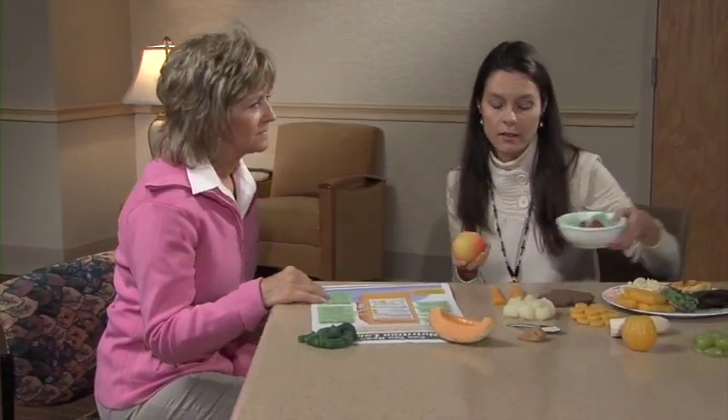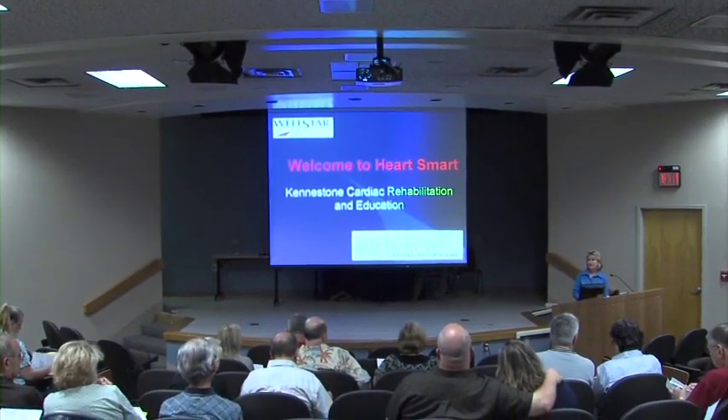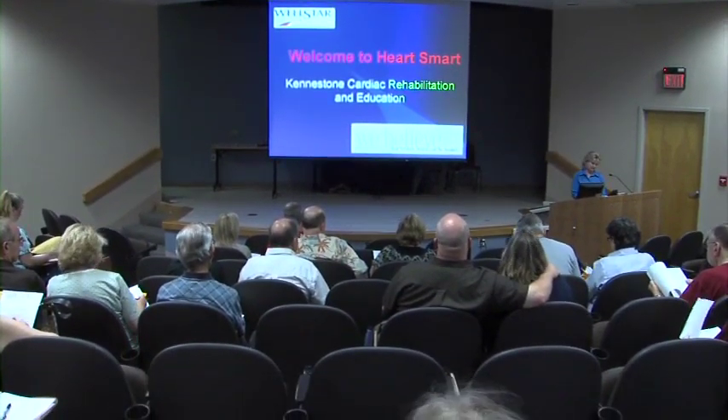In our HeartSmart class, we'll talk about signs and symptoms of heart disease, risk factor modification, exercise guidelines, and activities to reduce your risk and build your exercise tolerance. The dietitian will provide you with heart-healthy guidelines to incorporate in your daily meal plan. We also talk about reading labels and portion sizes.